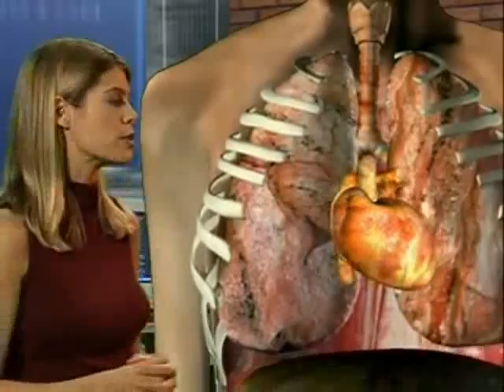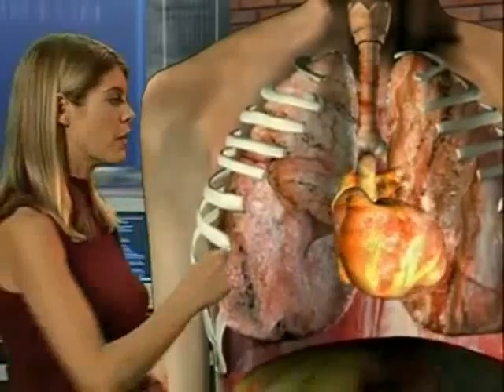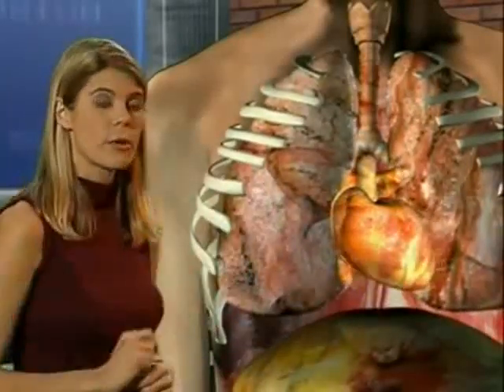The blood is pumped around the body by the heart. The heart has two systems: one system pumps the blood to and from the lungs, and the other system pumps the blood around the body. It keeps these two systems separate to maximise the efficiency of oxygen exchange.